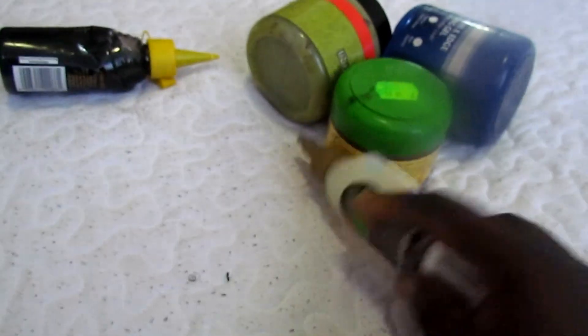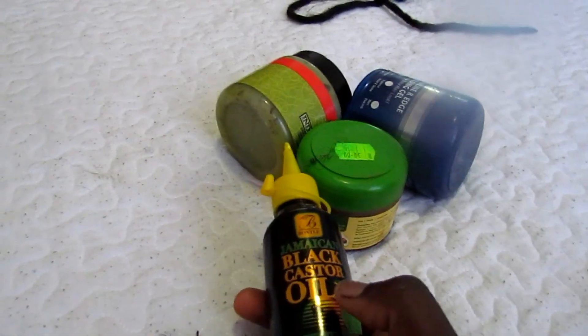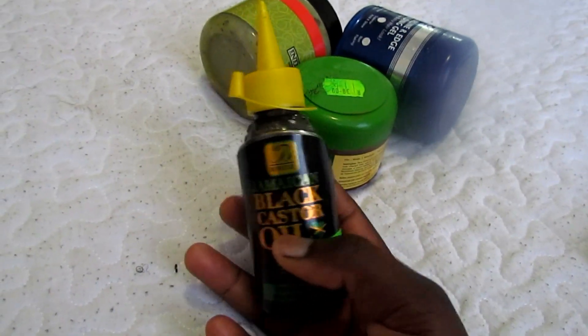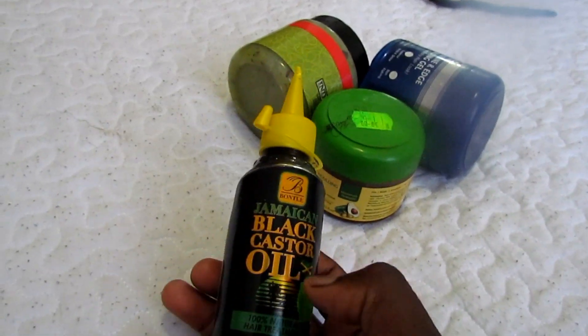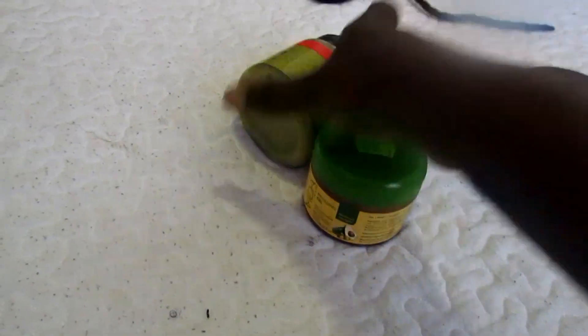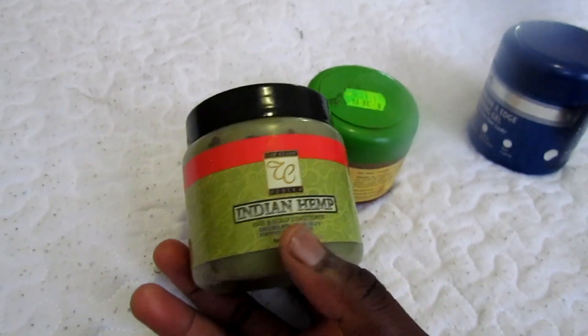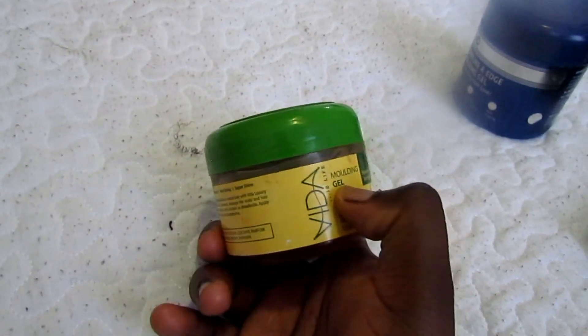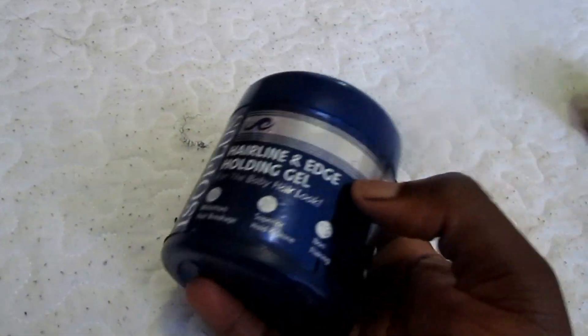I've been loving this black castor oil. What I don't like about it is it messes up my pillow — I love white pillowcases — so make sure you cover your hair if you use something like this. I've also been enjoying this Indian hemp, it's really good, I love it. For my edges I've been struggling — the products I've tried are not the best, they're horrible. If you know anything that helps with edges for really thick African hair, please help me out because I've been struggling with my edges.